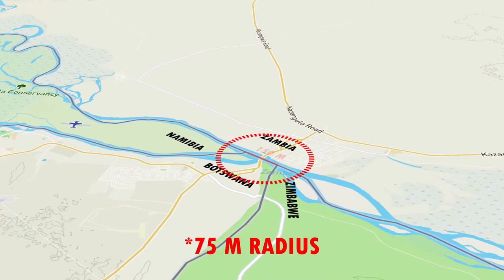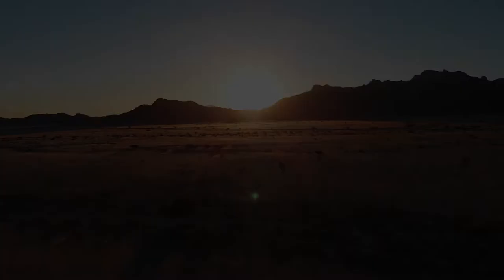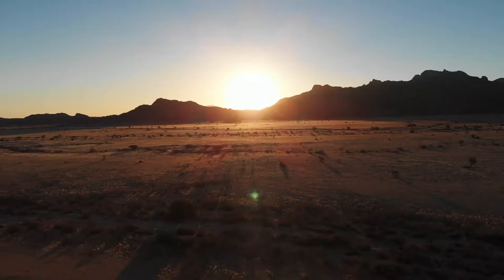This 150-meter boundary, which is about the height of a 50-story skyscraper, is critical. If this 150-meter boundary did not exist, Botswana and Zambia would be one country. Despite the fact that it is located immediately on the river rather than on land, this 150-meter boundary is significant — and is probably the world's smallest land border. Let us go back in time to discover what caused Namibia to have such an odd form of landmass.